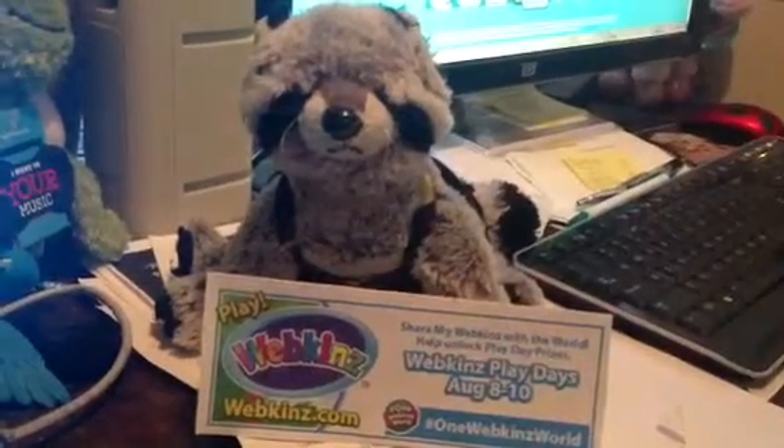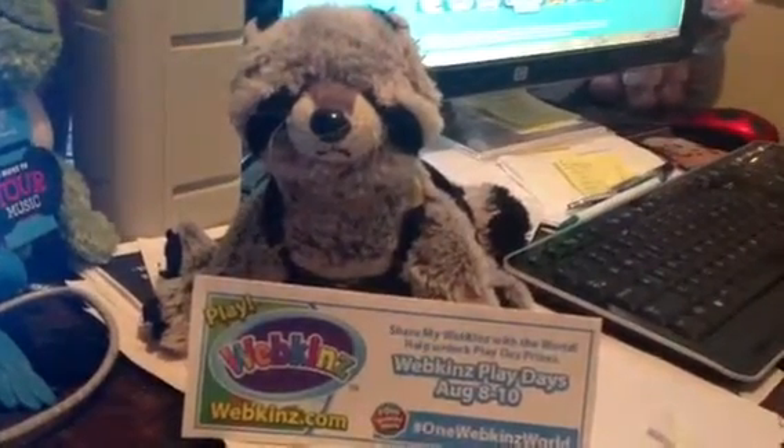Hi, I'm Speedy, and this is my Webkinz Raccoon, Jim. All about him is his tail, and then he has some Webkinz clothes on — a Webkinz camouflage tank top and camo pants.